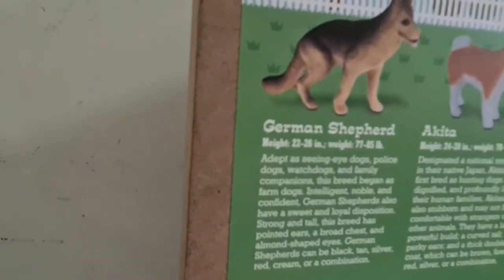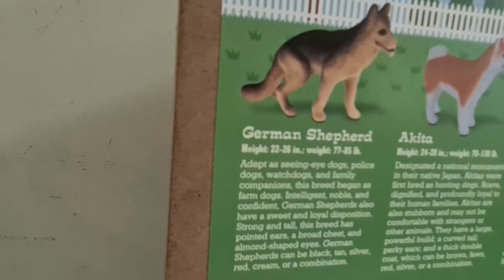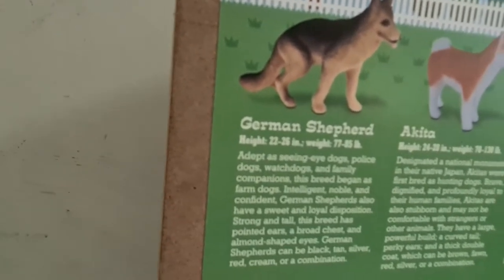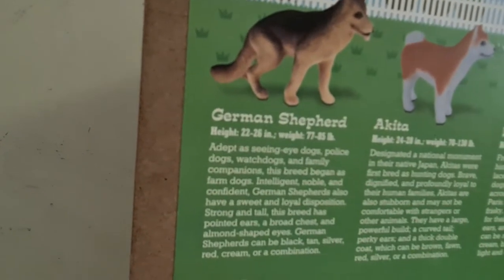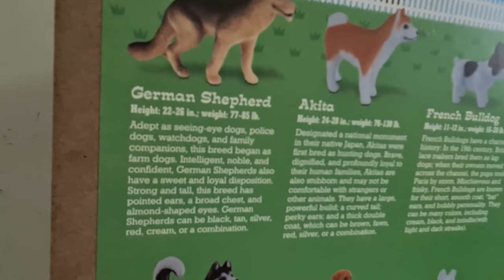It's adept as seeing eye dogs. That's correct. Police dogs, watchdogs, and family companions. This breed began as farm dogs. Intelligent, noble, and confident. German Shepherds also have a sweet and loyal disposition.